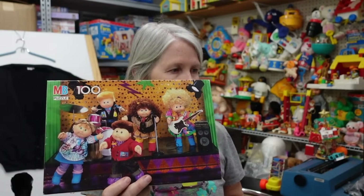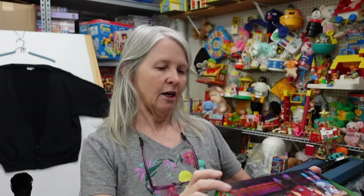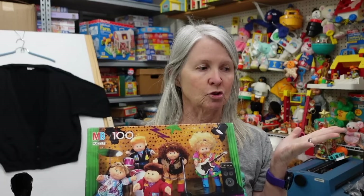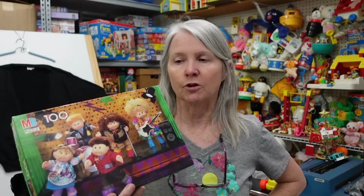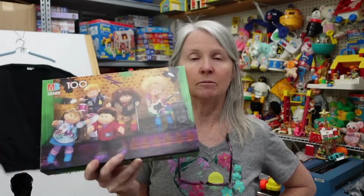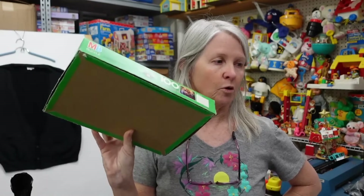If I've got something else Lisa Frank I may go ahead and add it to a lot. I had to grab this — Cabbage Patch Kids 100-piece puzzle. Trying to see a date — 1990. I see comments sometimes when people are checking to see if a puzzle is complete and they'll count the pieces and if they have a hundred they'll think it's complete — it's not always that way. You're better off saying it was not put together so you can't confirm it is complete, because there's nothing worse than a buyer getting a puzzle you said was complete and it's not. We put together all our puzzles before we list them.